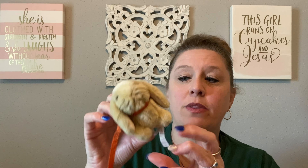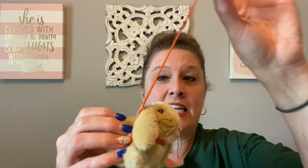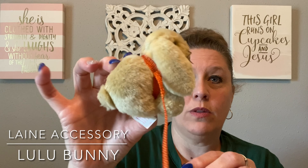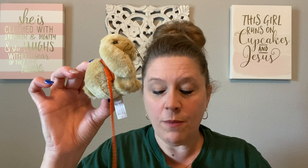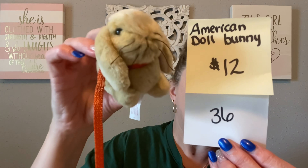My last item is another Easter basket filler — it is from American Girl Dolls. I have never seen this before, but this is a 2010 American Girl Doll accessory: the rabbit on a leash, in perfect condition. I have a little dog on a leash as well, but I didn't have the Easter bunny on a leash and I thought this was super cute. I believe the name is Lulu — I'll put the specifics in the description below. This American Girl Doll Easter Bunny on a leash is going to be just $12, number 36.